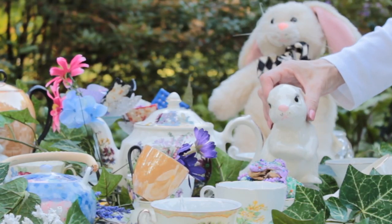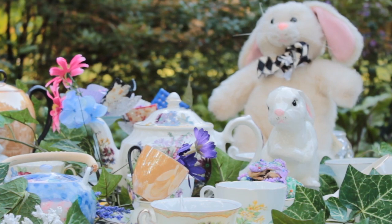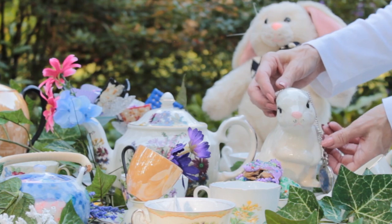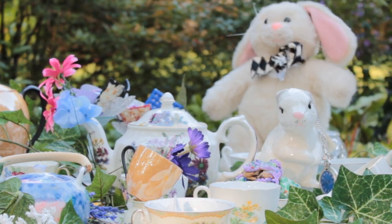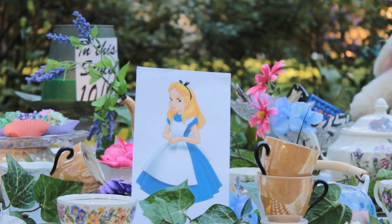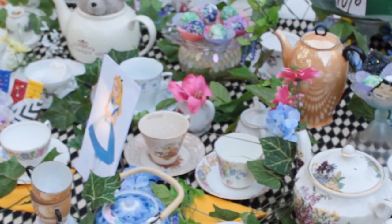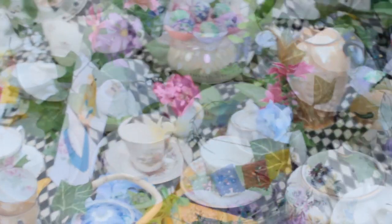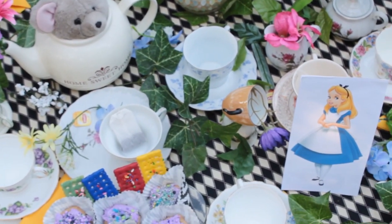That's when the White Rabbit showed up — of course he was late, but he did have his trusty pocket watch. Then of course beautiful Alice made her appearance. I hope you enjoy my Mad Hatter Tea Tablescape.